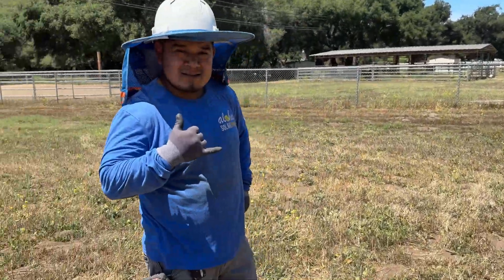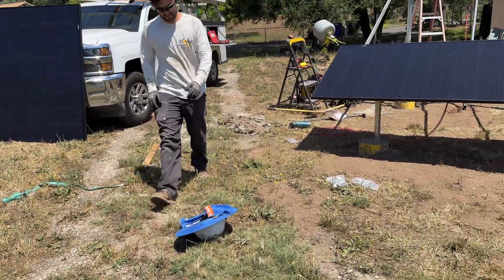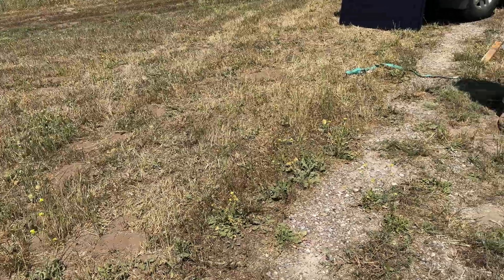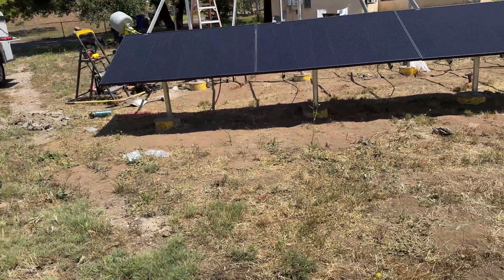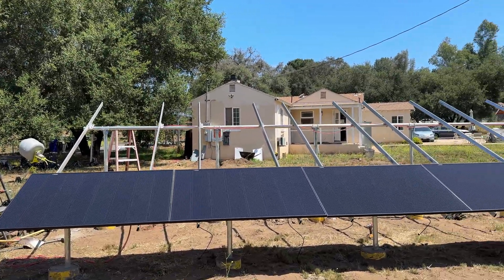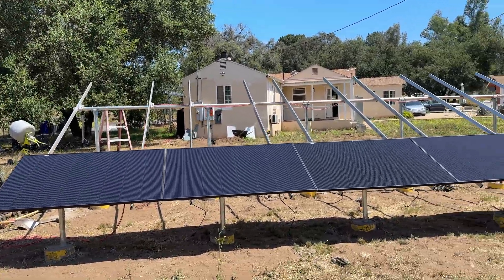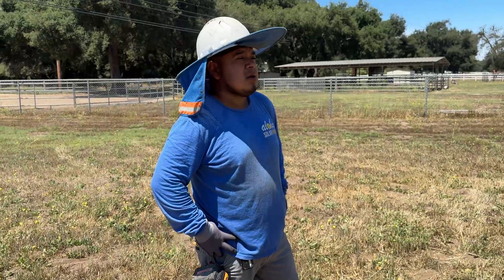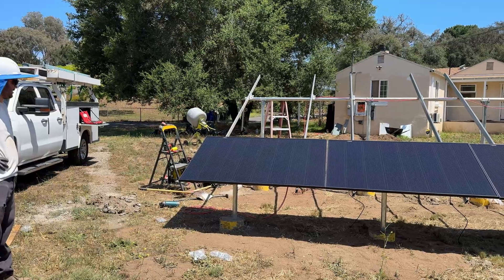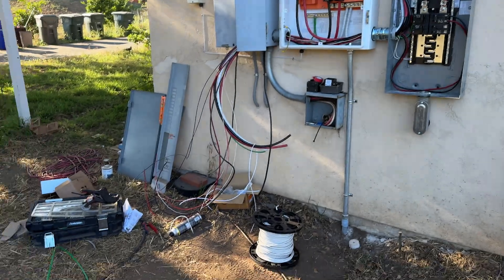I gotta go into work and head to San Diego and come back, so I'll be gone about three or four hours. If you guys need to use the bathroom now's a great time, otherwise just keep on trucking — y'all are killing it, this looks beautiful. They confirmed they'll have all the rails up today and will be covering the trench. The Franklin battery is supposed to be here tomorrow around 2 p.m.